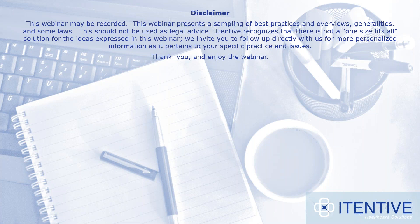First, I would like to mention that this webinar will be recorded. We'll send out a copy of the slides and recording within the next week.